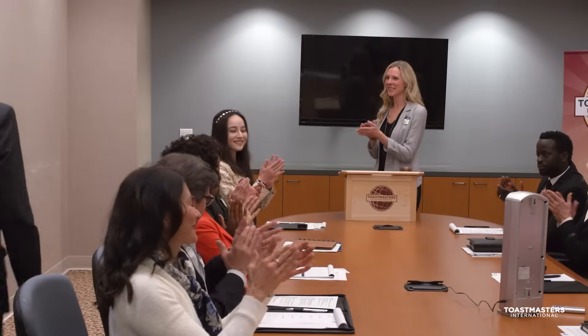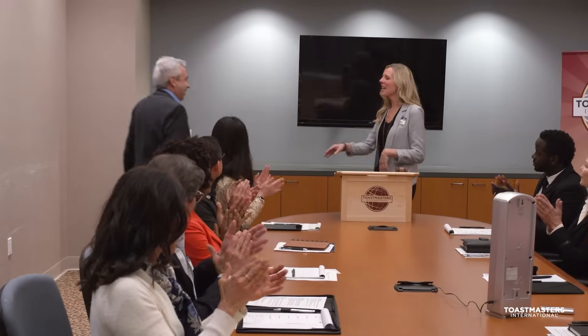Think of it as having a friend watch you practice a speech and then give you helpful feedback. The speaker usually meets with an evaluator before the meeting and asks the evaluator to pay attention to certain aspects of the talk. After all the speeches are done, the evaluators present their feedback in front of the club, covering areas such as: did the speakers use their hands to gesture well? Did they control their voices throughout the speeches? What did they do especially well? And what are some ideas for improvement?